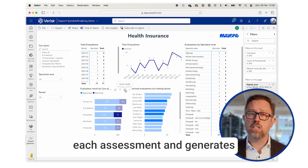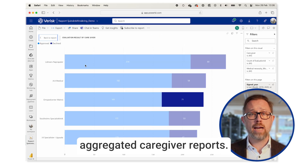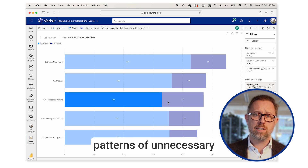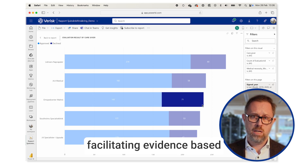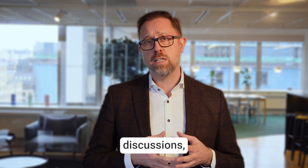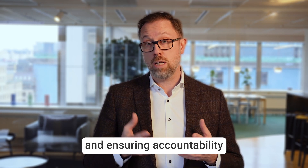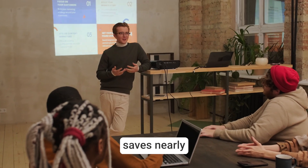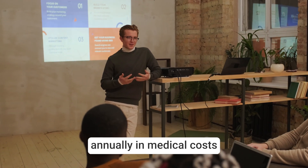The system tracks each assessment and generates aggregated caregiver reports. This enables you to identify patterns of unnecessary treatments, facilitating evidence-based discussions and ensuring accountability among your providers.